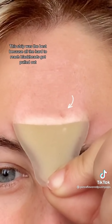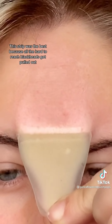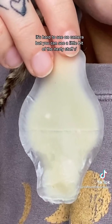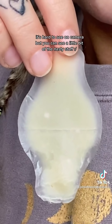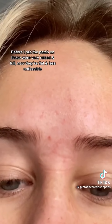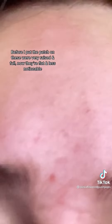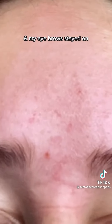This strip was the best because all the hard-to-reach blackheads got pulled out. It's hard to see on camera but you can see a little bit of the nasty stuff. Before I put the patch on, these were very raised and full. Now they're flat and less noticeable — and my eyebrows stayed on.